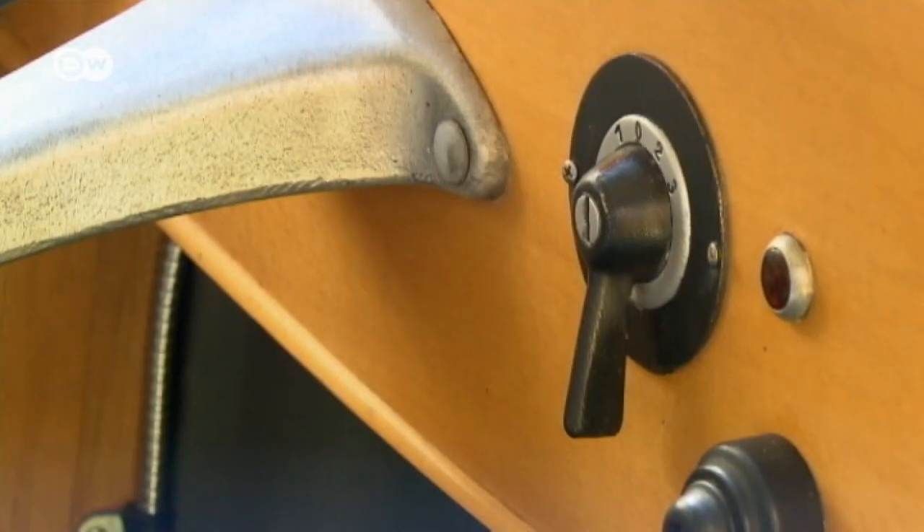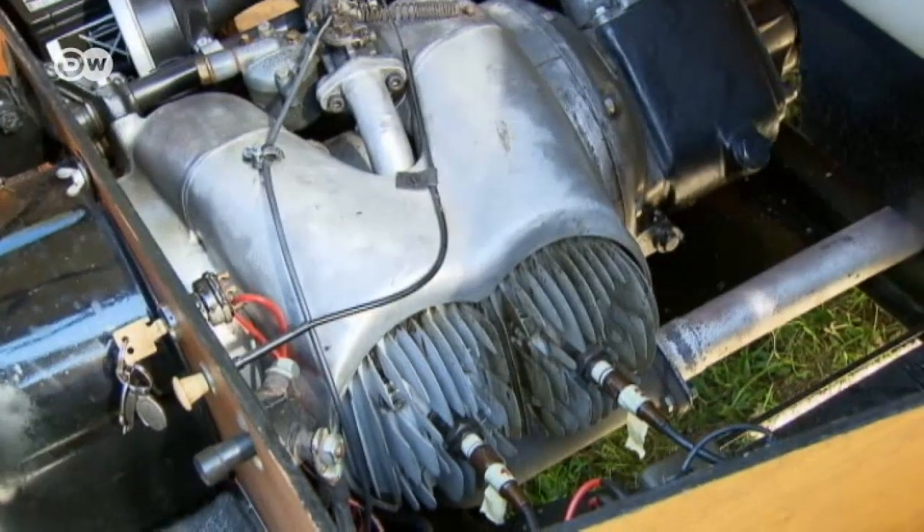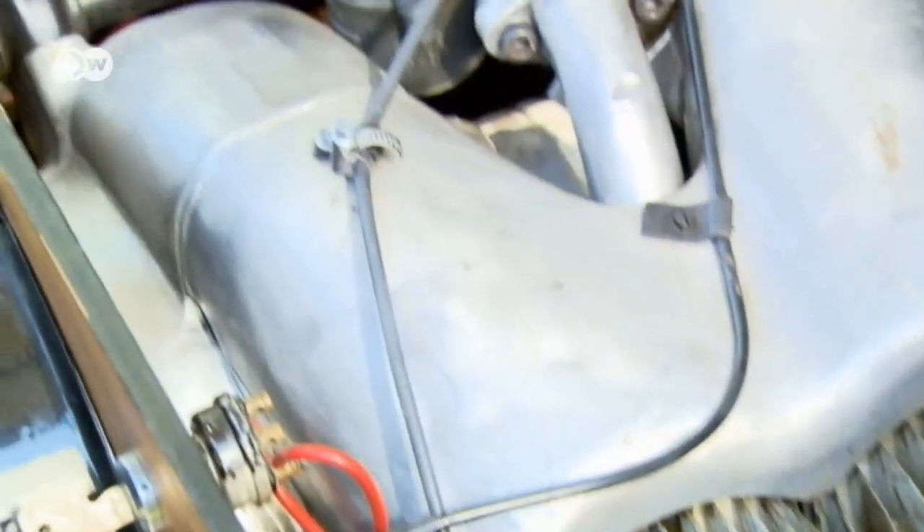The F200 was powered by a six-horsepower single-cylinder two-stroke engine. Both produced a sound as unforgettable as it was typical.